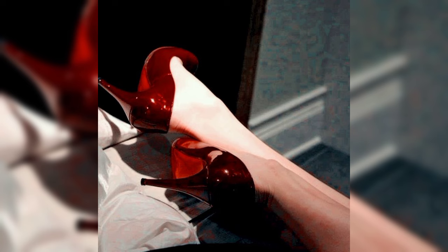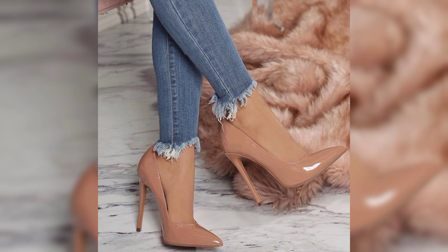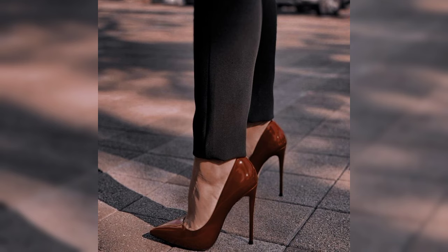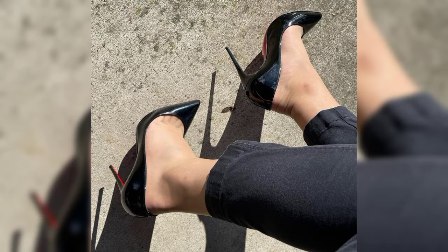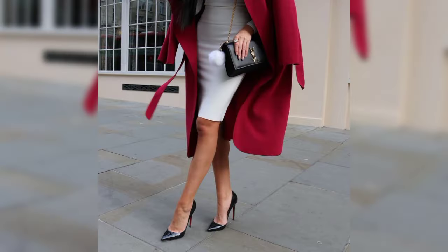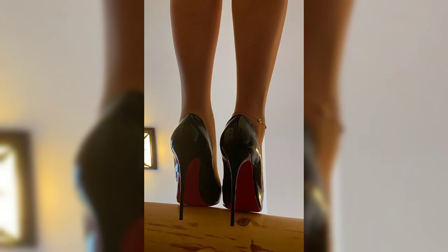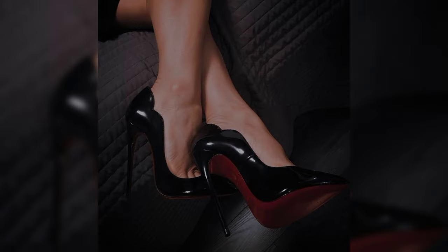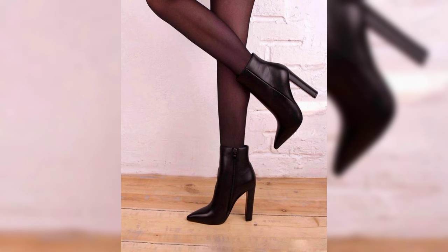Hey fabulous viewers, welcome to my YouTube channel Latest World Fashion. How are you, dear friends? I hope all of you are fine and happy. I have many prayers for you — may Allah give you happiness and more success. Today my video topic is about a more stylish, beautiful, and graceful collection of high heels pumps for women, especially for women who love to wear such high heels.